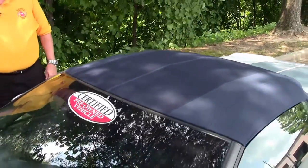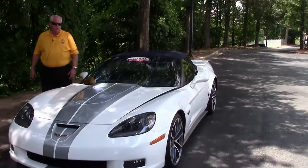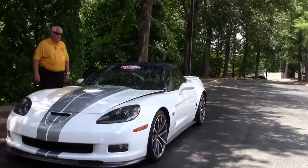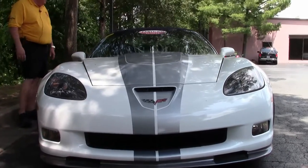Hello folks, welcome to Buy a Vet. My name is Rick Engel. Today I'm going to show you this absolutely gorgeous car — a 2013, rare 60th anniversary 427. This has got the arctic white with the blue color combination. It's just outstanding.